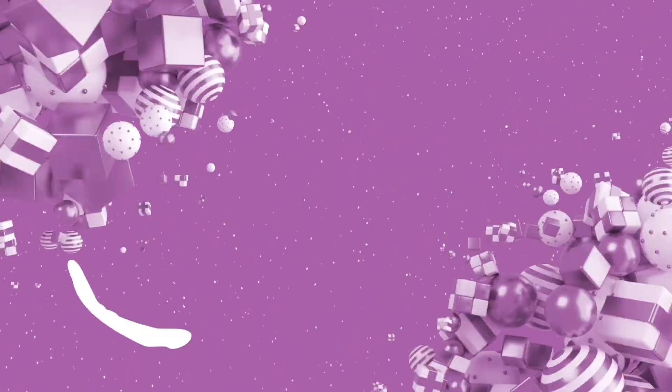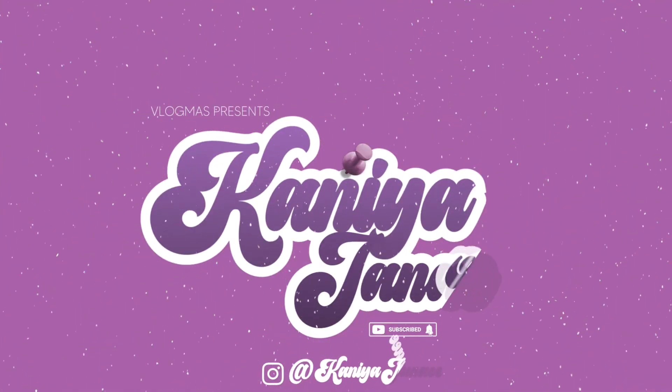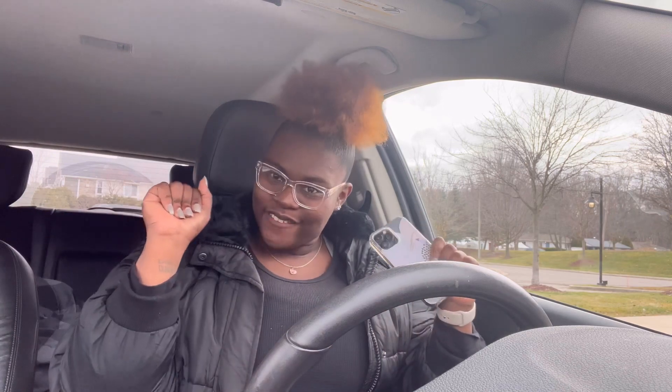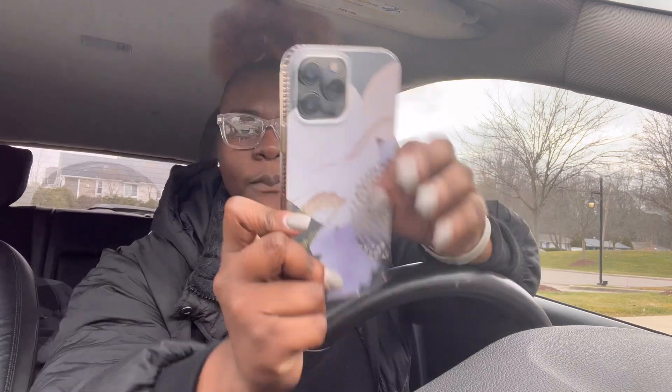Hey, what's up you guys, it's your girl Kanai Janae and I'm back with another video. In today's video I'm going to be doing a 'What's on my iPhone.' I have the iPhone 13 Pro Max in black, and I have this case on it from Walmart for like five dollars. With that being said, let's hop right into the video.